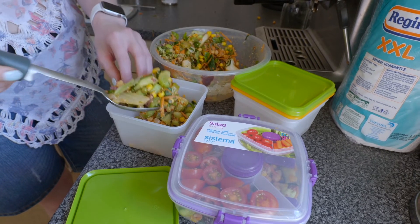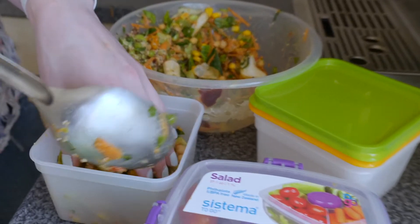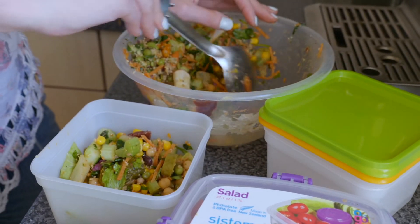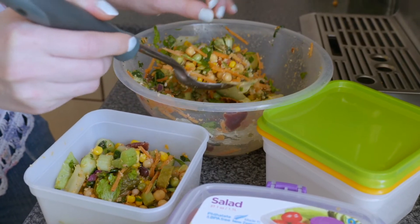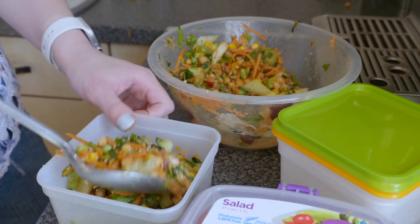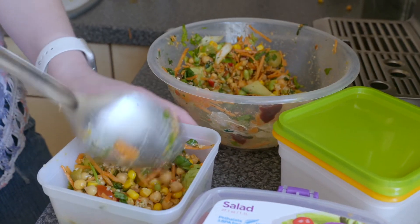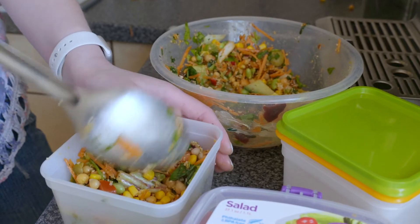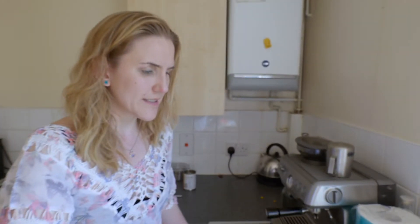Beetroot! I shouldn't forget beetroot. I love this — it's just so healthy for you. I like actually being a bit organised and having everything portioned out, so then I don't have to worry about coming back home of an evening. It's all done for me. I like to batch cook where I can — well, I say cook. I haven't really done anything; I've just chopped up a few veg and salad.